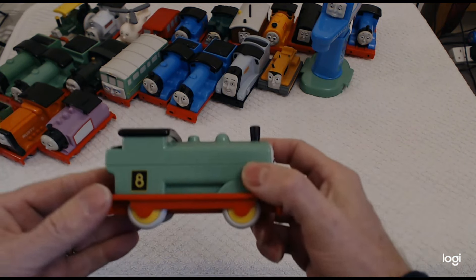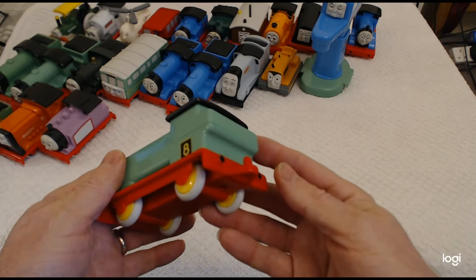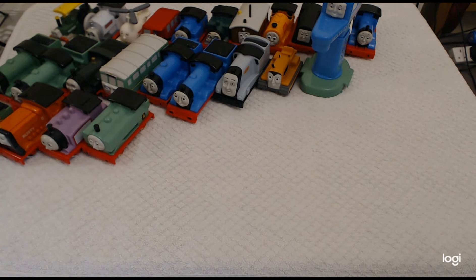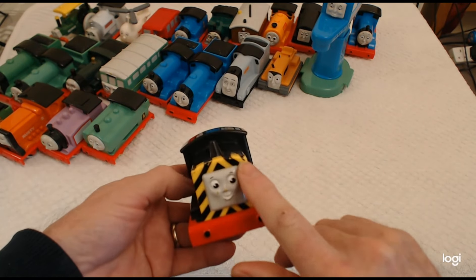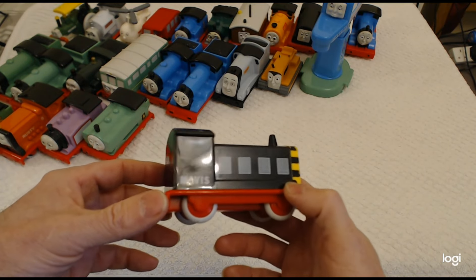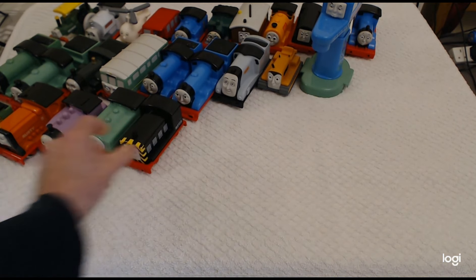Then we have Duck, number eight, also known as Montague I believe before he came to the island of Sodor — please let me know if I've got that wrong. And we've got Mavis, our quarry train. Sadly Mavis has got some slight damage to her yellow and black warning paint colours. There's Mavis.